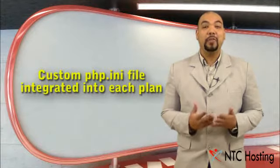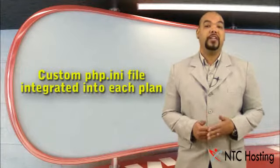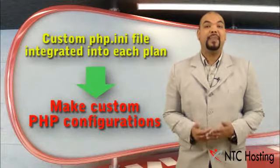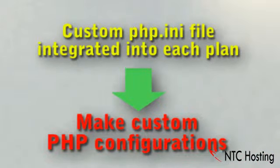Another special bonus is the option to easily configure PHP according to your specific needs, by means of a custom PHP INI file integrated into our PHP web hosting plans.